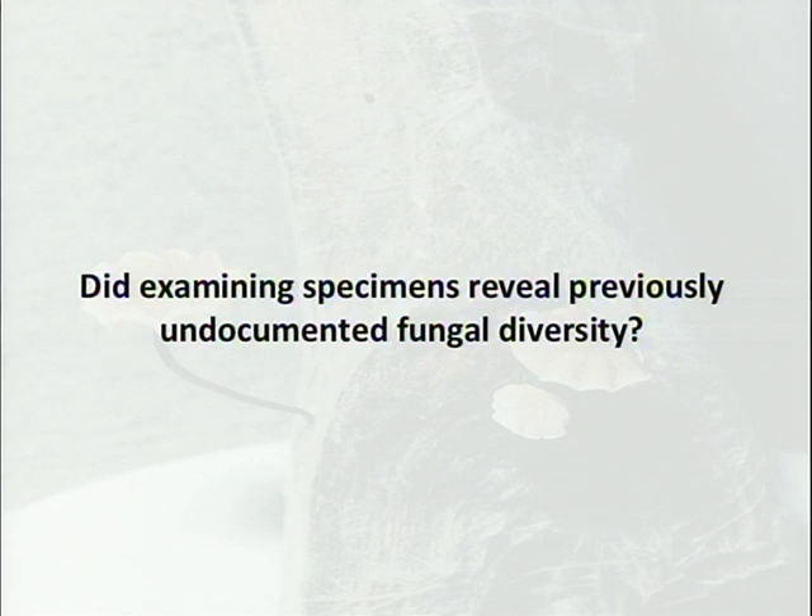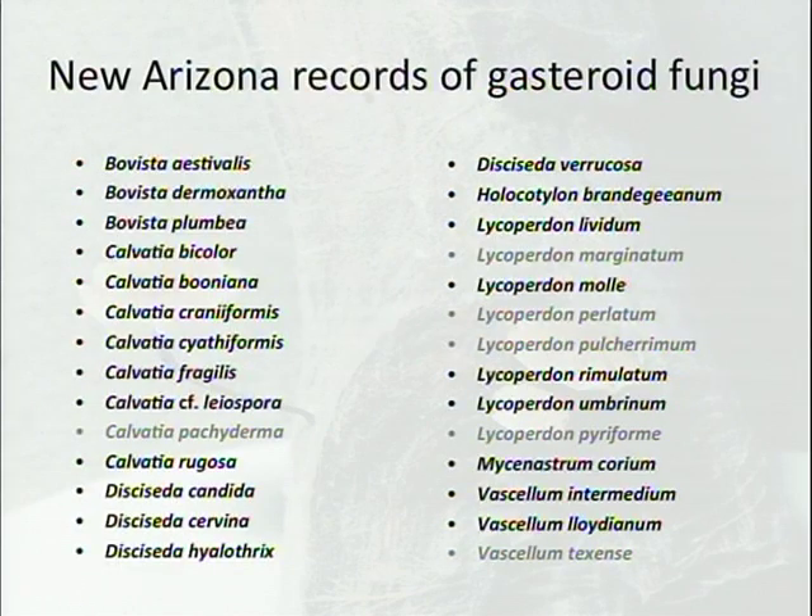This is just from some of my master's work on gastroid fungi — what used to be called the Lycoperdaceae. The species names in gray were the ones previously published throughout the literature. There were 28 species in this group, and only six had been previously documented. That was an effort going into herbaria, examining specimens, and making field collections. There's a lot of work ahead getting out in the field and reviewing herbaria.